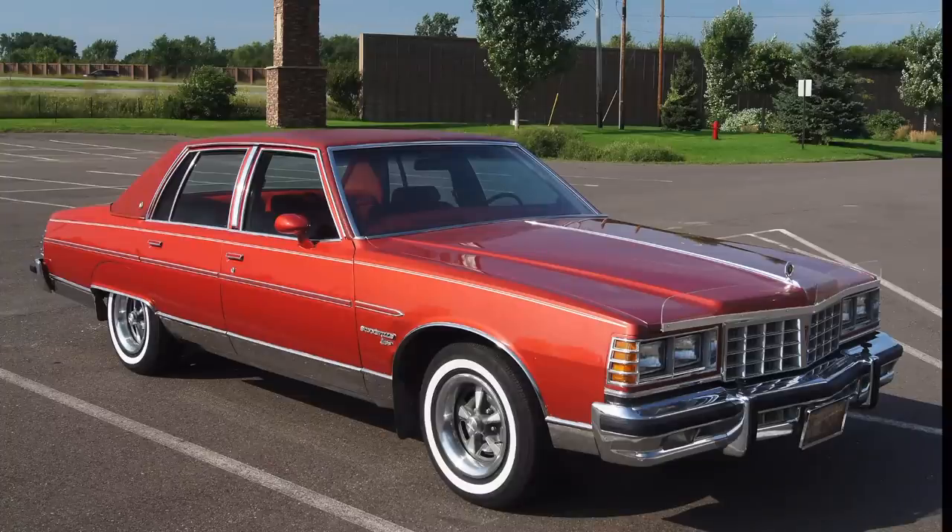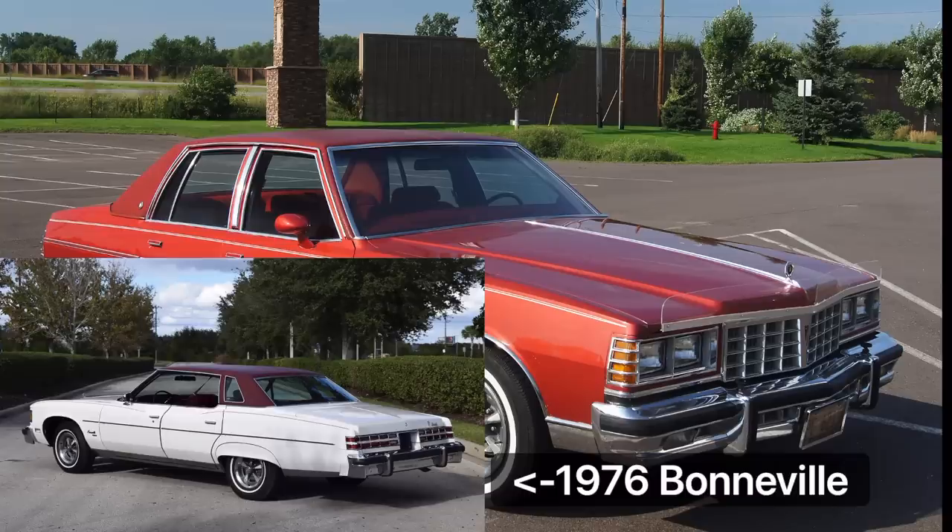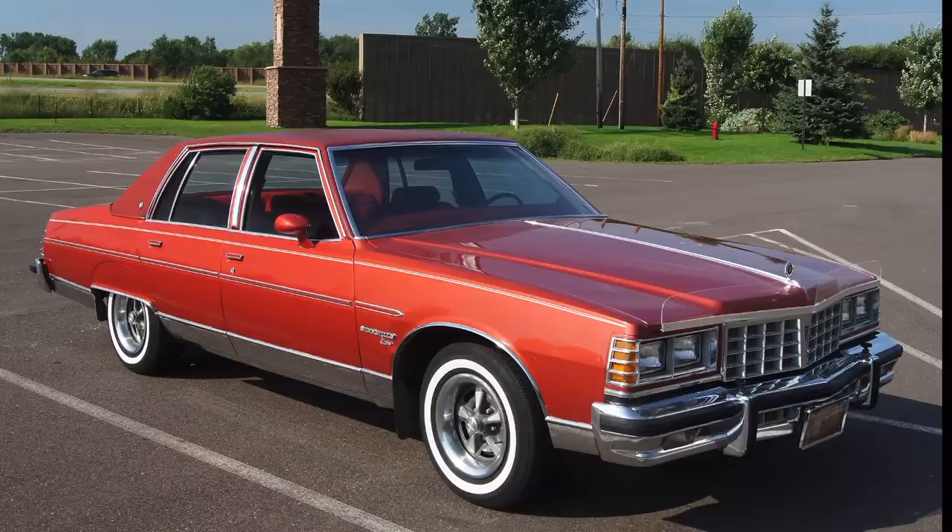Over at Pontiac Division, the 1977 Bonneville was significantly downsized as part of the program, shrinking by about a foot from its 226-inch overall length in 1976 and a weight of about 4,400 pounds, down to a curb weight of about 3,600 pounds and an overall length of about 216 inches.